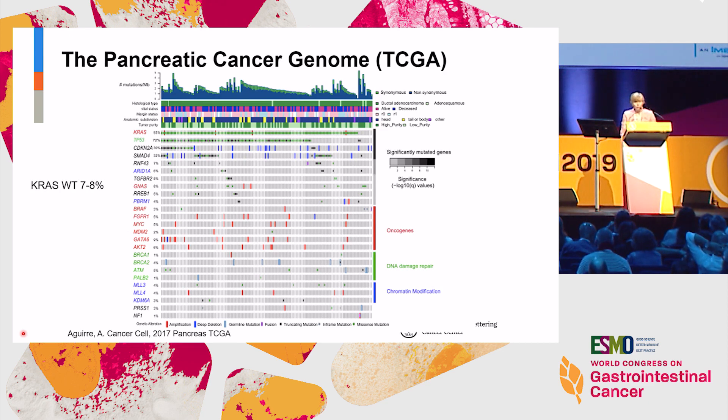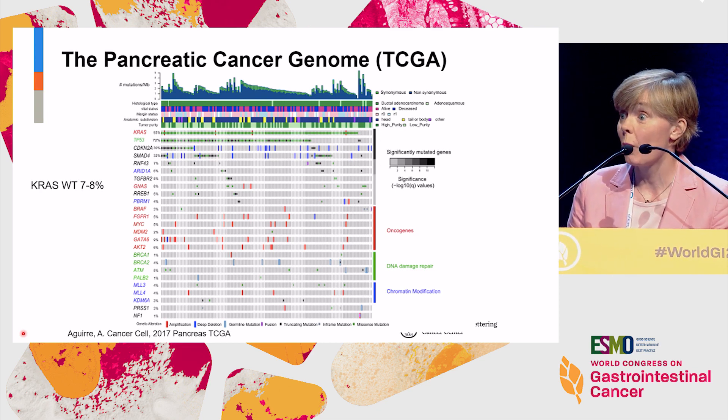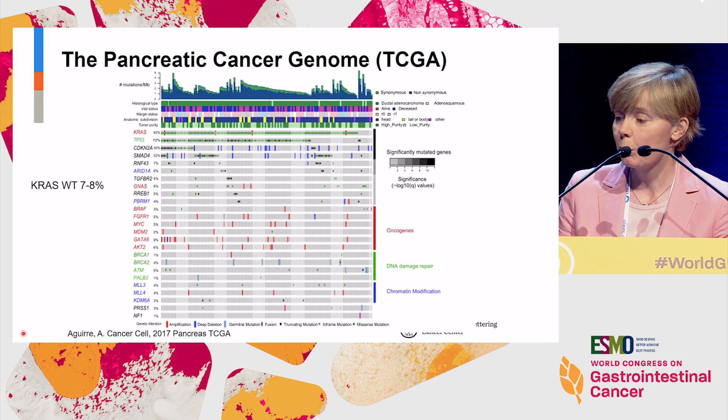This is probably familiar to many — this is the pancreas cancer genome from the consortium, which describes the key genomic features of about 150 people who underwent resection of pancreas cancer. As I think everybody knows, this disease is characterized by four key driver oncogenes: KRAS, P53, CDKN2A, and SMAD4 — none of which are directly actionable for now, although potentially the small subset of patients who have a KRAS G12C mutation may benefit from drugs currently in the clinic.